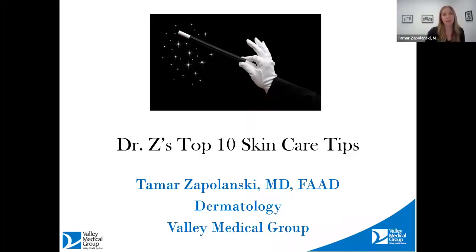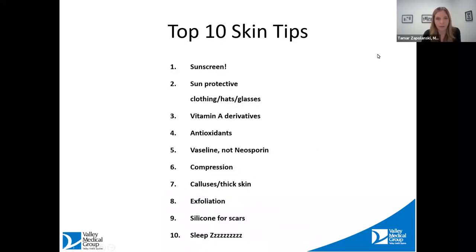We will go ahead and get started. Thank you everybody who is joining us tonight. Our topic for tonight is Dr. Z's top 10 skincare tips. These are a few of my favorite recommendations. Anybody who knows me knows I'm always talking about these things on a daily basis. This is just a review and overview of everything we're going to talk about.